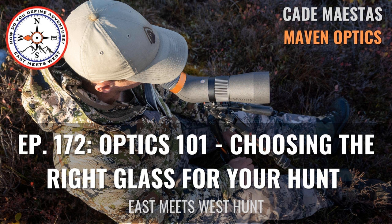Maven Optics is building the highest quality optics at half the price of their competitors through their direct-to-consumer business model. They want to create the best optics for the job, period. Their products are backed with a lifetime no-fault warranty and an incredible customer experience. I'm using the B2 9x45 binos in all of my Western hunts — it's an absolute low-light monster, allowing you to see through the binos longer than you can even with your naked eyes. Use coupon code EASTMEETSWEST-GIFT for a free gift with any full-price optics order at mavenbuilt.com.